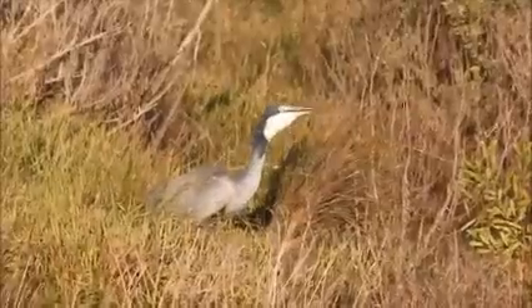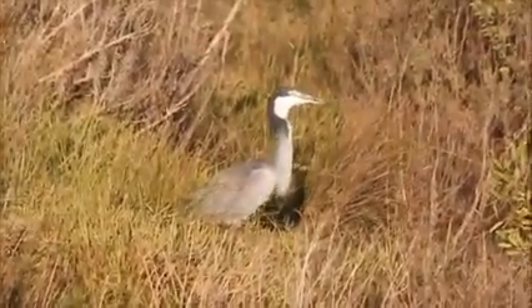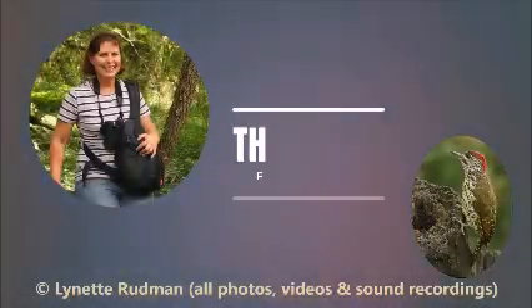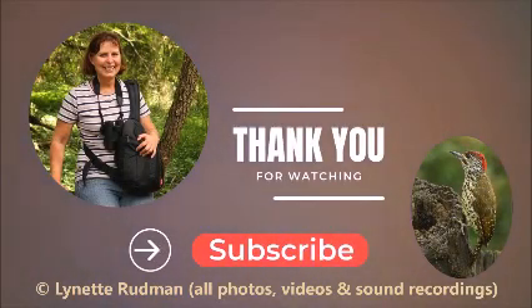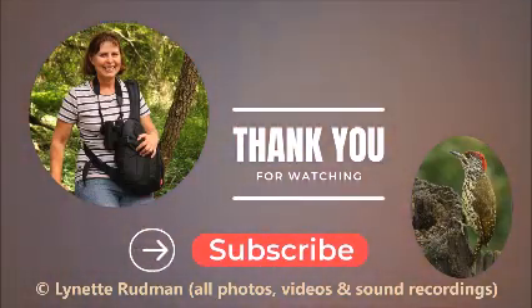And it didn't take it long to swallow it. Hope you enjoyed this video — please like and subscribe and post any comments you have down below.